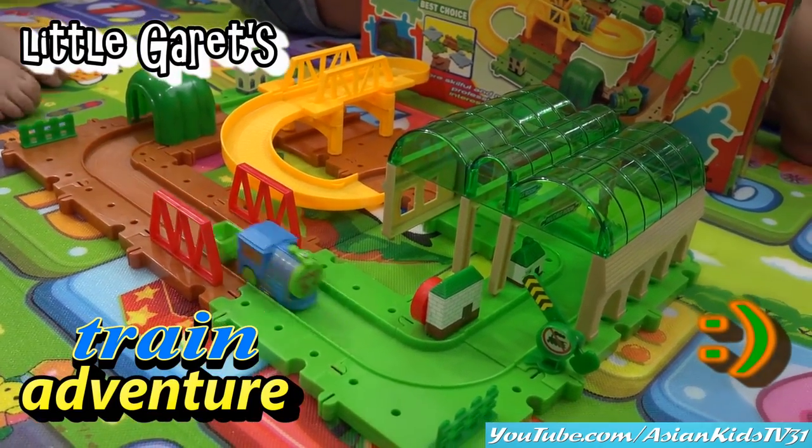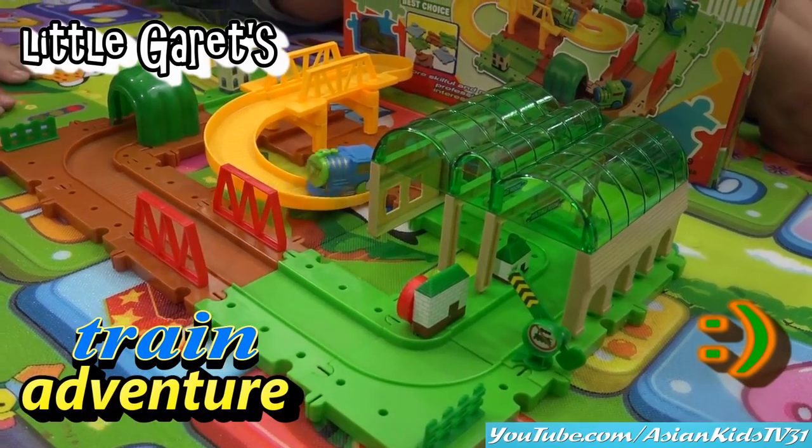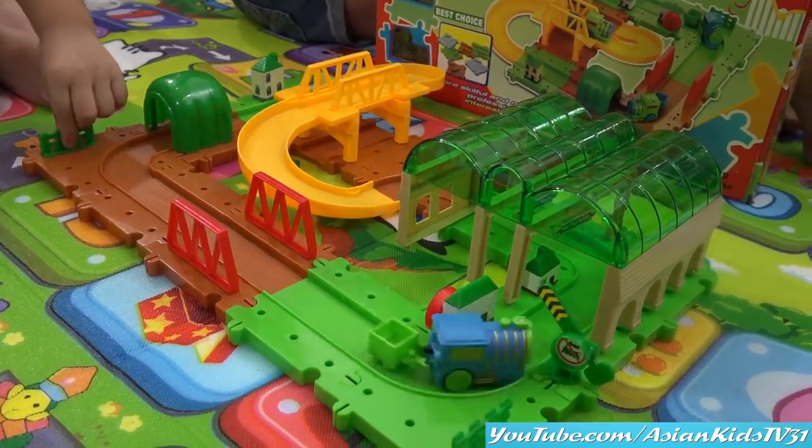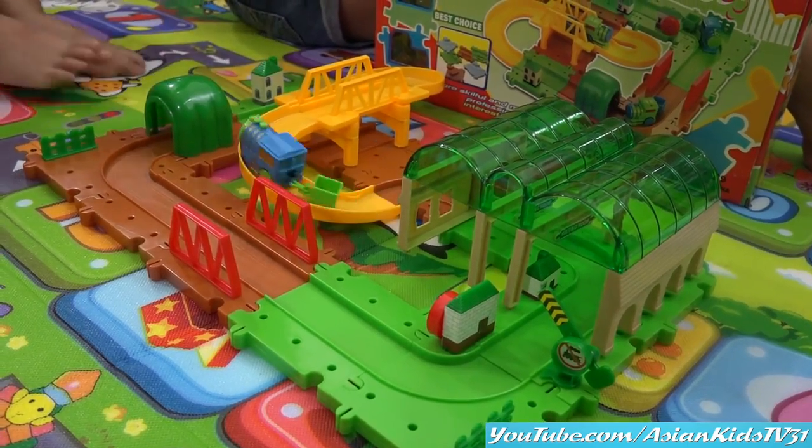Cutie Train! Cutie Train! For cute Garrett! Nice Train! Cutie Train!